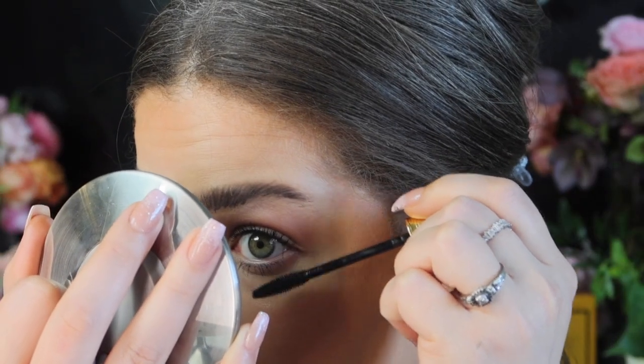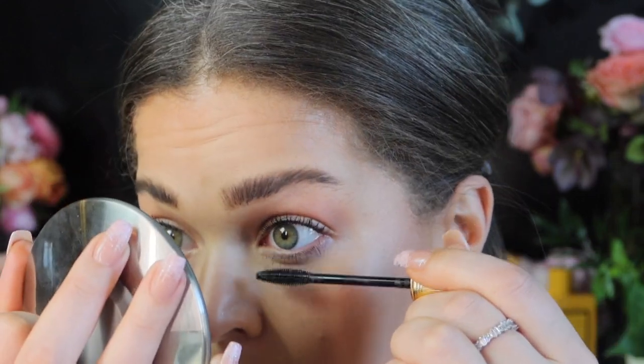This is a really nice mascara — I'm definitely getting length and definition. I can see lash by lash, it does not look clumpy. It looks like I have really long dark lashes. I almost want to say it gives that 'your lashes but better' effect — especially if it were brown. That's also really good for bottom lashes.